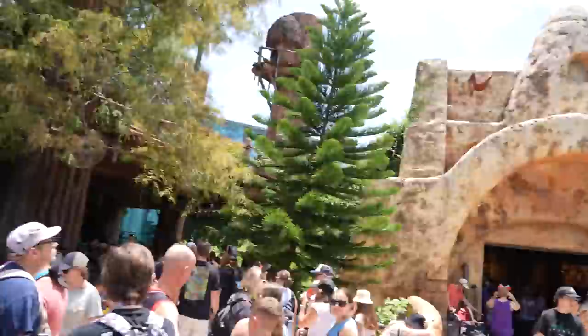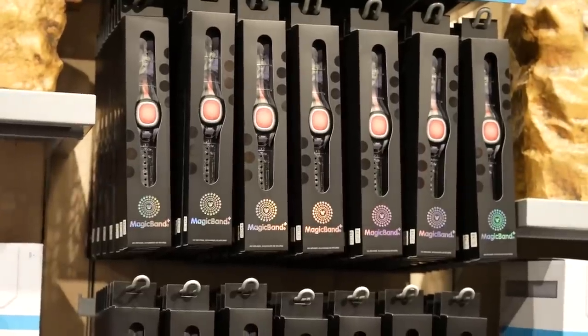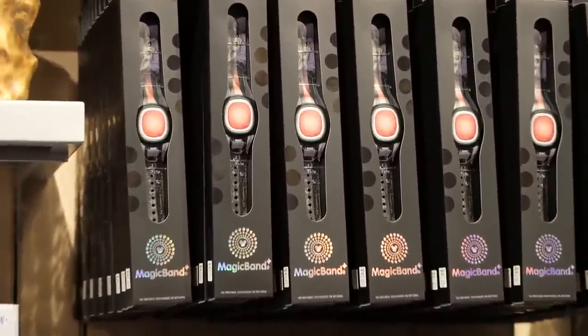The only thing we weren't able to show you today — and we will show you a different day — is the interactivity of the band with a fireworks show, a nighttime spectacular. Magic Band Plus does interact with Disney's Enchantment at Magic Kingdom and Harmonious over at Epcot. Over here by Star Tours at Tatooine Traders, they have a very small selection: just the Mandalorian one and a plain black one.